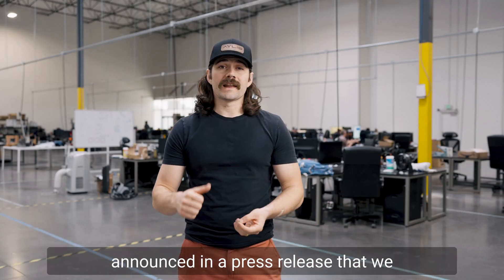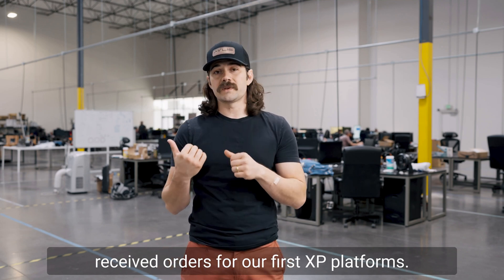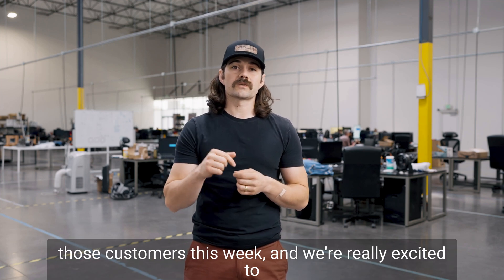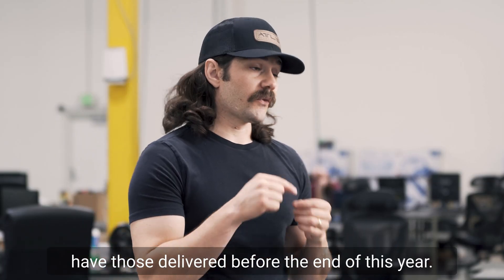If you remember, a while back we announced in a press release that we received orders for our first XP platforms. We actually kicked off the development program for those customers this week, and we're really excited to have those delivered before the end of this year.